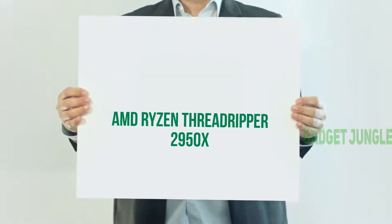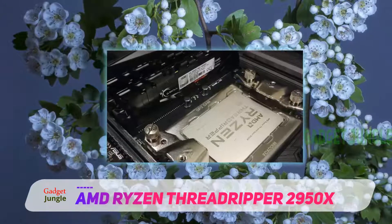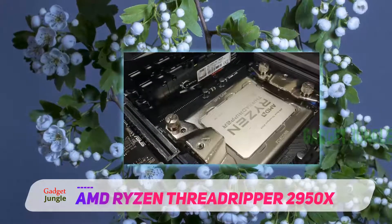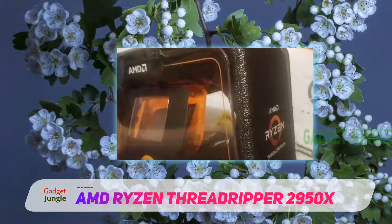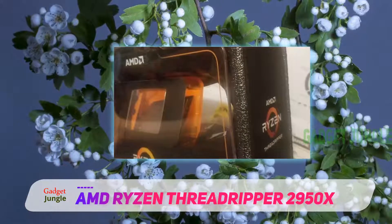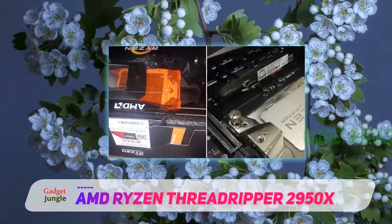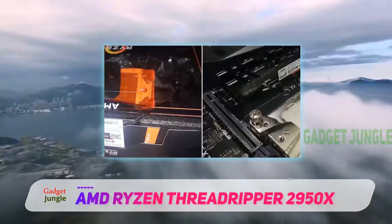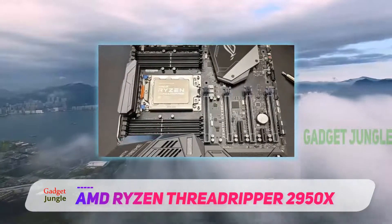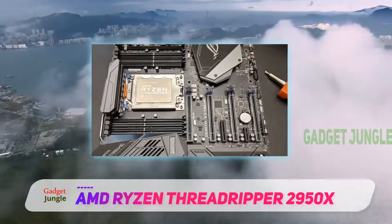The AMD Threadripper 2950X is a HEDT processor that toes the line between performance and price. It offers a remarkable 16-core, 32-thread count at a lower price than most other HEDT processors on the market, while providing similar base clock speeds. While some people might want 32 cores, the 2950X will power through just about any video project with aplomb.